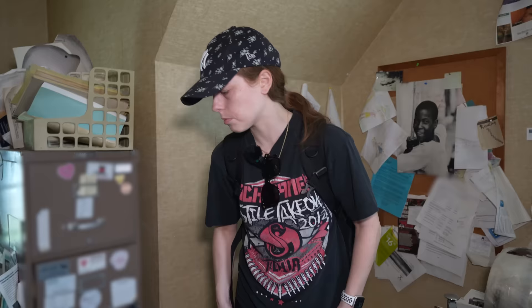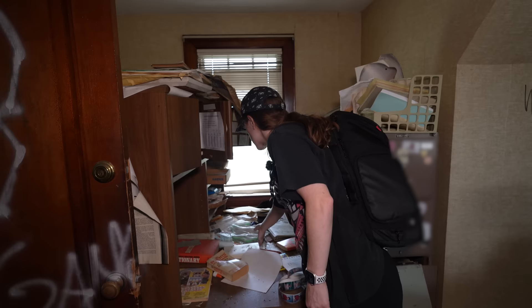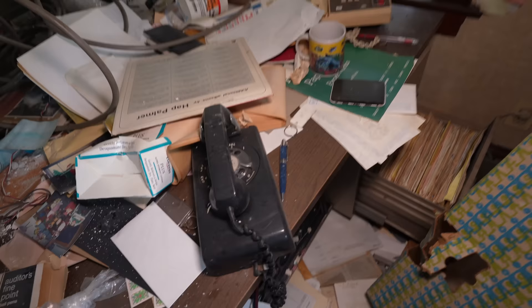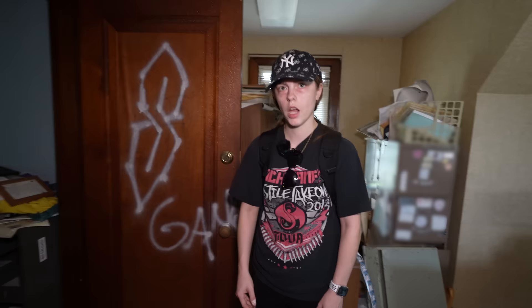Over here, again, file cabinets, tons of stuff. Pictures and bug nets — they'd catch bugs outside. Before we go, look at this old dial phone over here. We're going to have to blur out the phone number. That's cool. So we'll carefully go to the next room — hopefully we don't break our ankle on one of these areas.